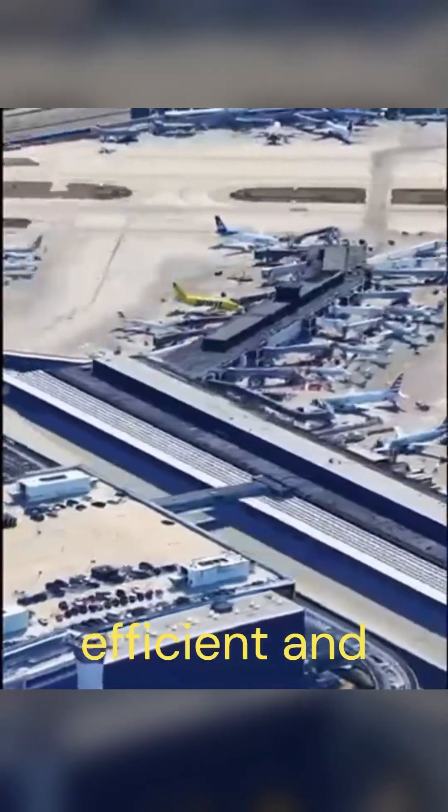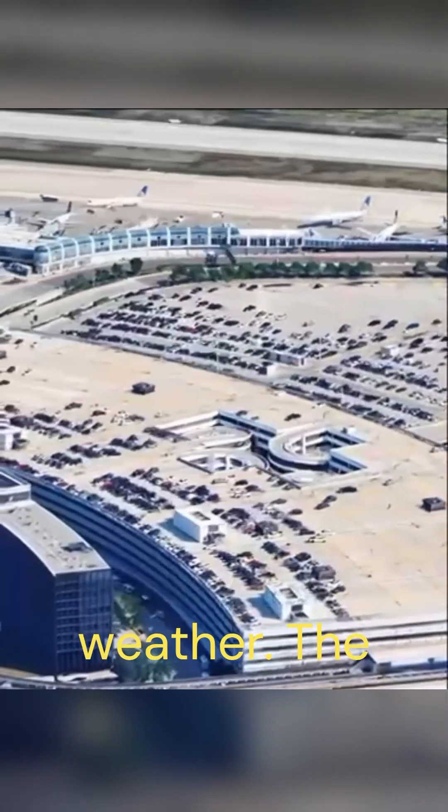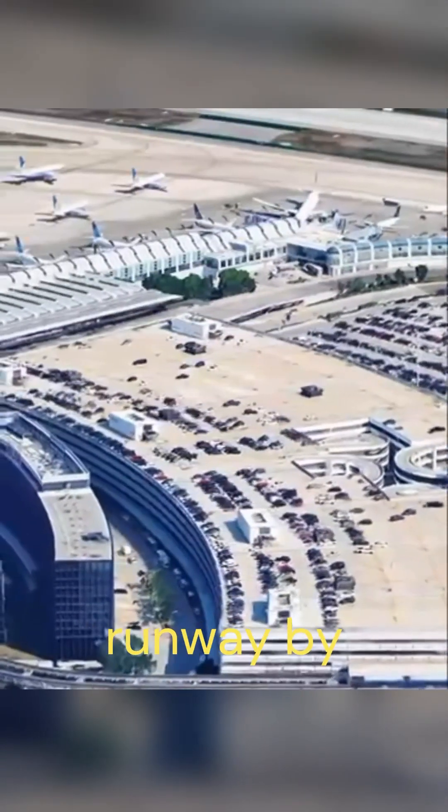The current layout allows for more efficient and safe operations, as well as reducing noise and emissions. It also enables O'Hare to handle more flights and reduce delays, especially during peak hours and bad weather. The airport plans to add a ninth runway by 2025.